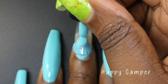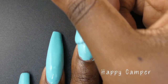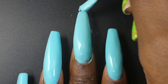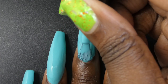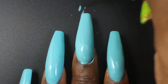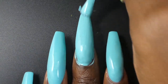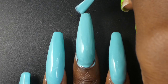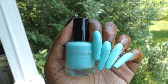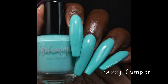Next up we have Happy Camper. This one is described as a near aqua teal leaning robin egg blue cream, priced at $11. This polish had a fantastic formula — it's pretty much opaque in one coat. Shorter nails can definitely get away with one coat. I went in for two; I had a couple of light spots I could have fixed with one coat but I always do two coats of everything. This polish was so beautiful. Perfect formula, it self-leveled wonderfully.